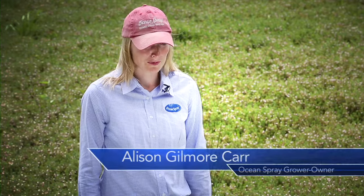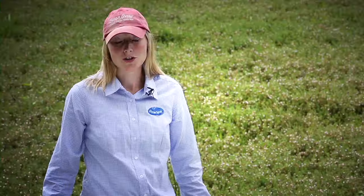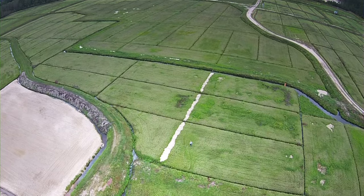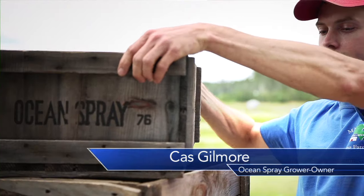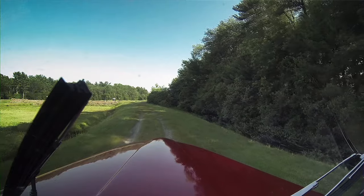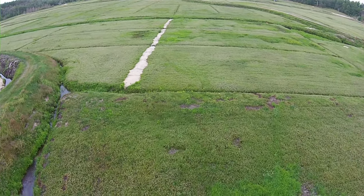I am a sixth generation cranberry farmer. My great-great-grandfather helped to start the Ocean Spray Cooperative. I am a third generation cranberry grower. My grandfather was a partial investor in a cranberry bog back in the 1950s. My father and my uncle started with one acre of cranberry bogs and they've expanded that over 30 years to 150 acres.